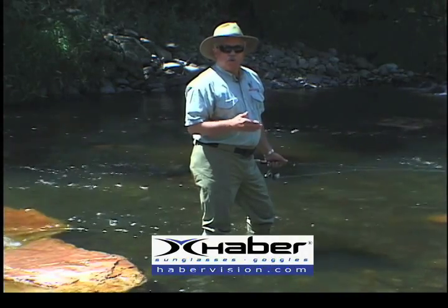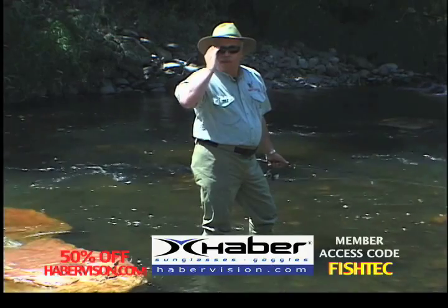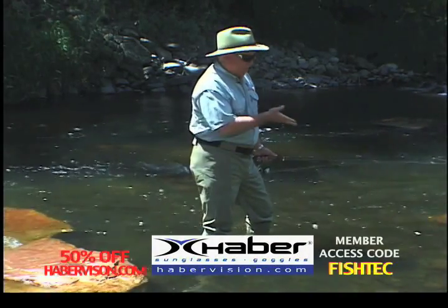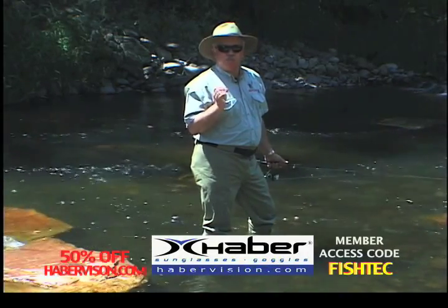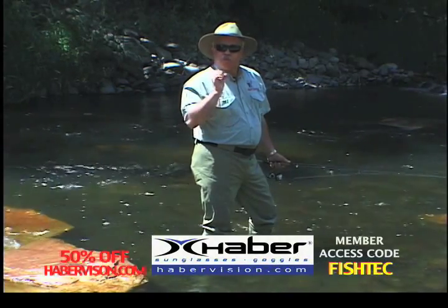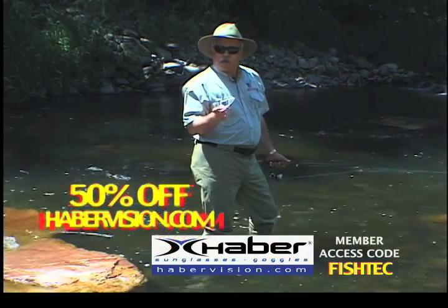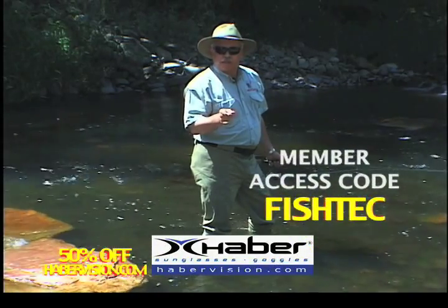Whether I'm fishing a river in Colorado or the flats off the Florida Keys, one of my most important accessories are my Habervision polarized sunglasses. Not only do they allow me to see into the water and see the fish, but they protect my eyes from the intense UV. Habervision makes great high-end polarized sunglasses for men and women, and you can avoid the typical retail markup by logging on to Habervision.com and using the member code Fishtech.